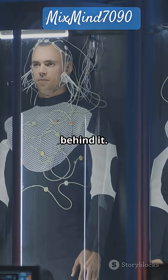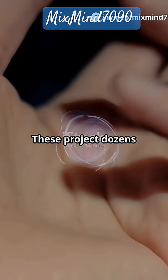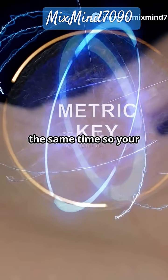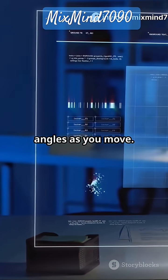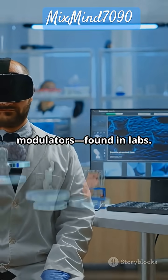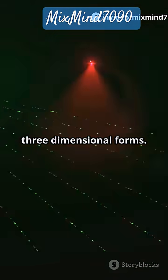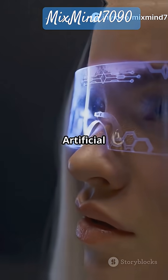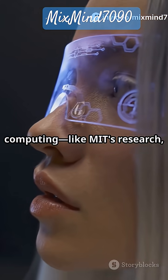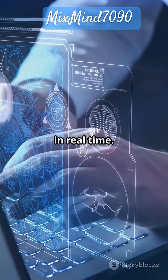Here are some of the core technologies behind it. Light field displays, like what Looking Glass uses, project dozens of different views at the same time, so your eyes see different angles as you move. Spatial light modulators, found in labs, use complex interference patterns to bend light into three-dimensional forms. And AI-powered computing, like MIT's research, speeds up how holograms are created in real time.